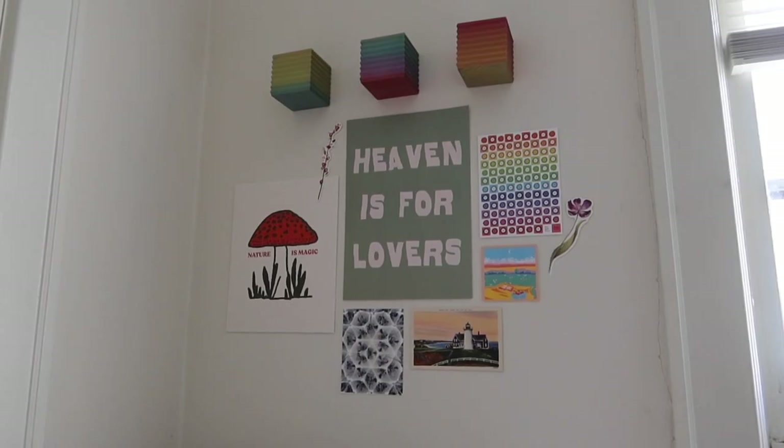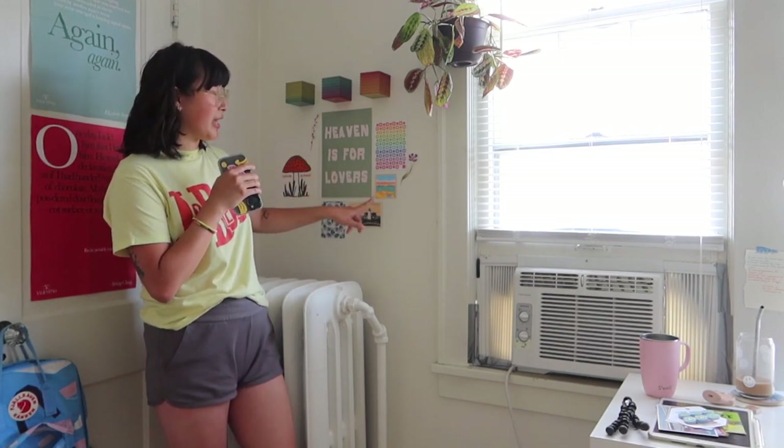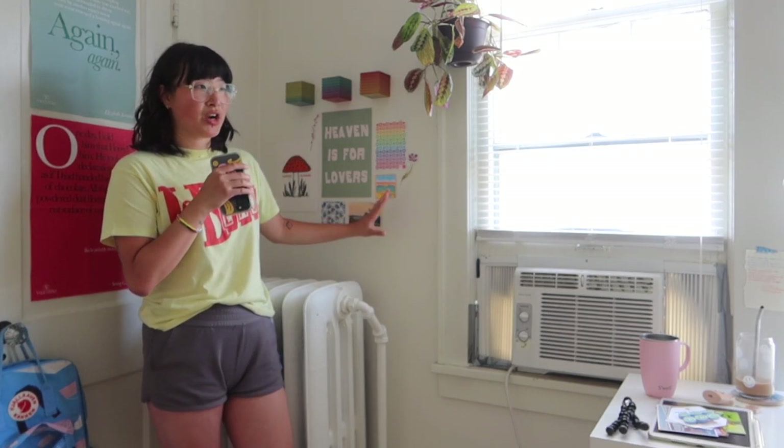You guys saw me put this collage wall together and this is recently new. I got some art prints I wanted to put up — I got this piece from Oregon and some antique store postcards. My approach to collage walls is kind of just random. I kind of just see what goes — I like different sizes, different colors. I don't really stick to a certain theme or make it super cohesive. I just kind of slap them on there and hope it works.